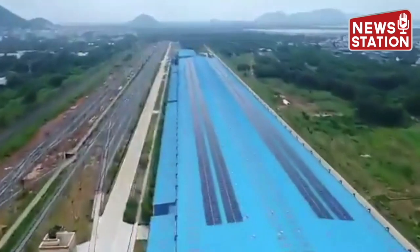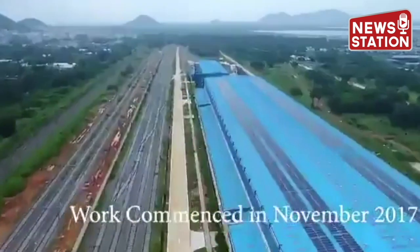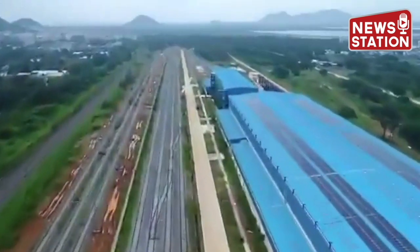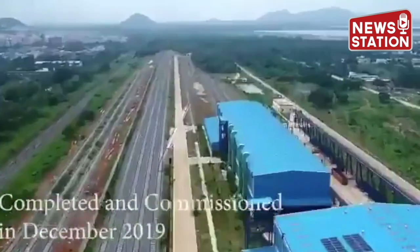The project was sanctioned for Railways on 15th of June 2017. Work commenced at site in November 2017, and the workshop was completed and commissioned in December 2019.